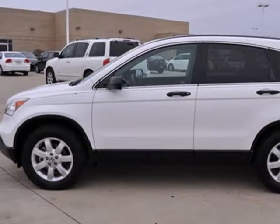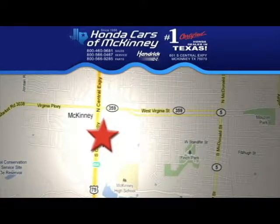See it for yourself today. Stop in — we're conveniently located on Highway 75, northbound exit 40A in McKinney.